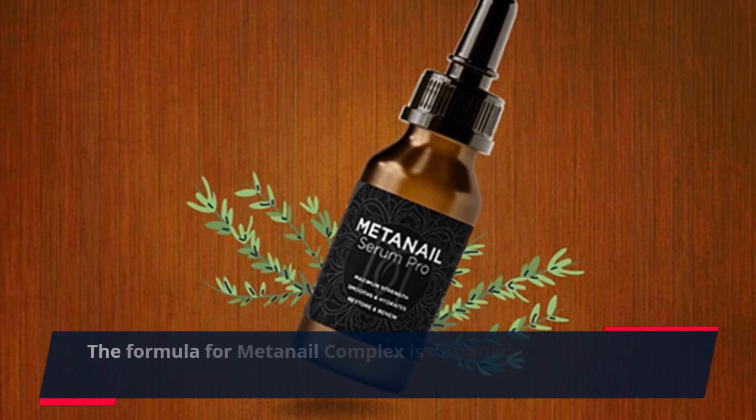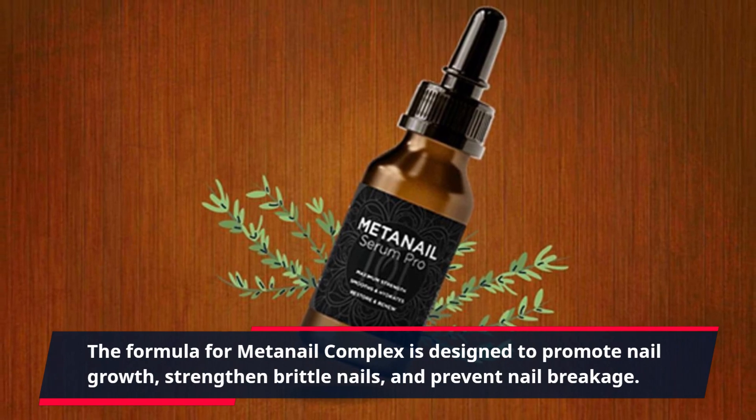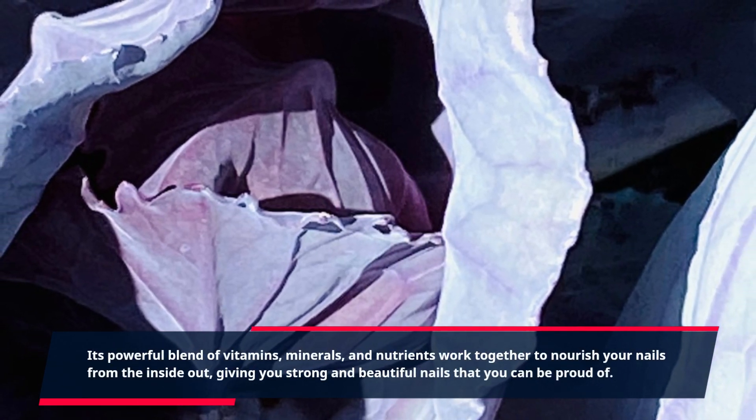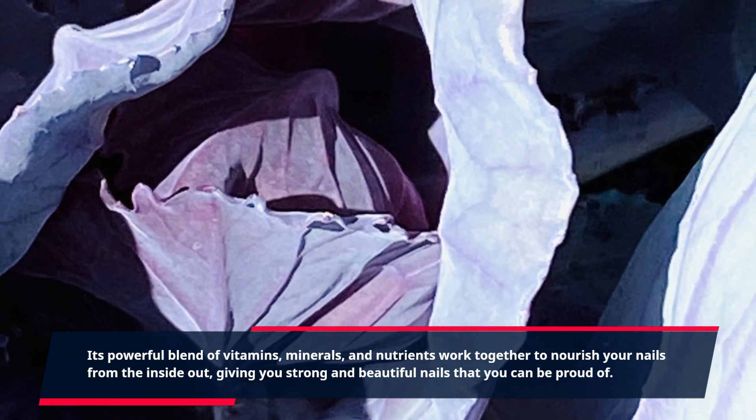The formula for MetaNail Complex is designed to promote nail growth, strengthen brittle nails, and prevent nail breakage. Its powerful blend of vitamins, minerals, and nutrients work together to nourish your nails from the inside out, giving you strong and beautiful nails that you can be proud of.